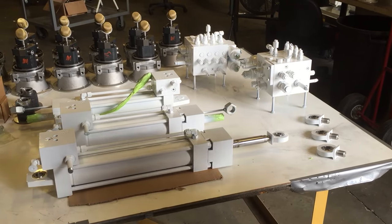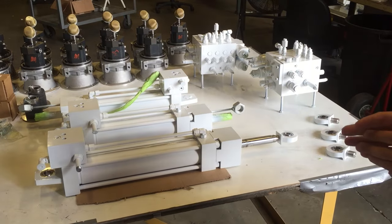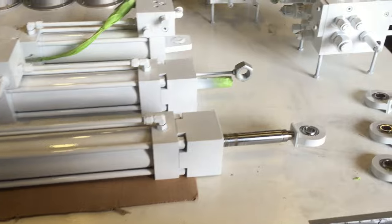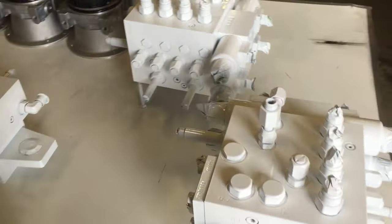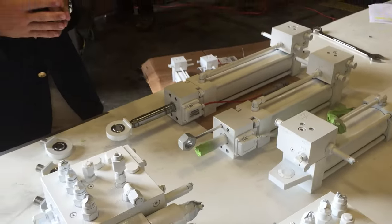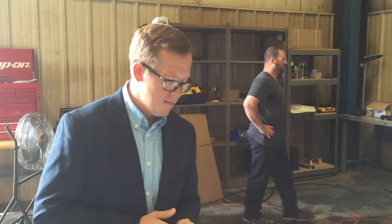We've been doing work with these folks for some time, but this is a unique product that we designed in conjunction with their engineering team. What's unique about it is it's a steering system they've patented, and it sets them aside in the industry so they've got a competitive advantage as a result of this design.